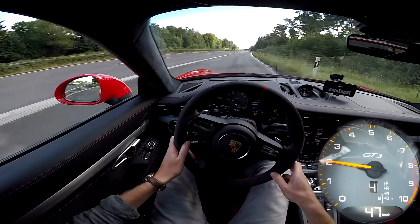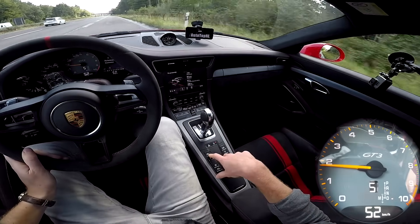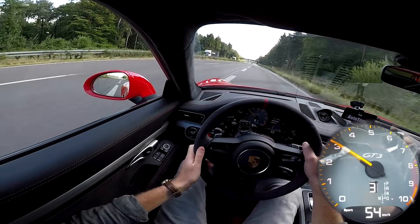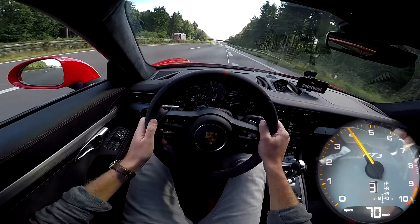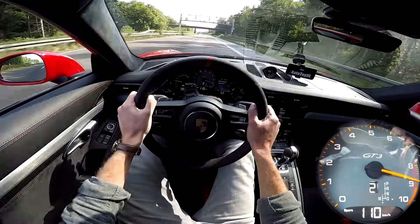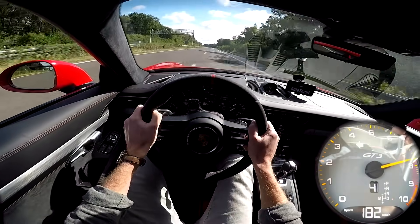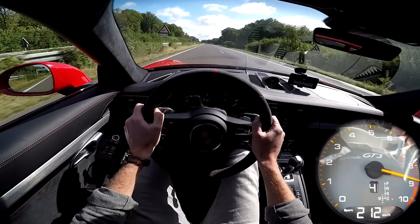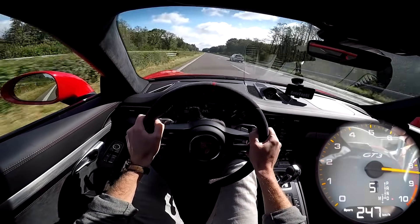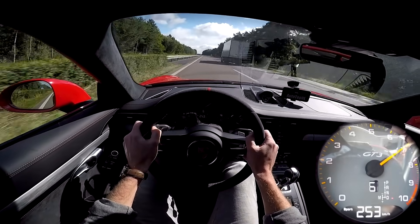This looks fine. Let's put the gearbox in sport and open the exhaust. This is sensational — my God. This is fast. We are at 250, 260. There's a bit of a wet spot — no, that's just shade. There's a bit of crosswind as well.